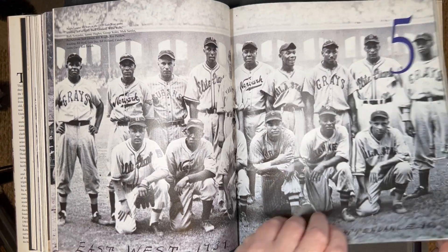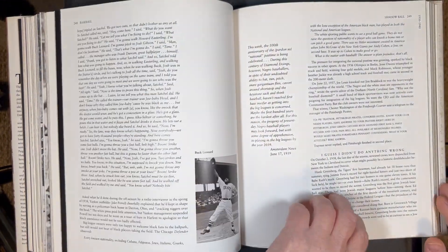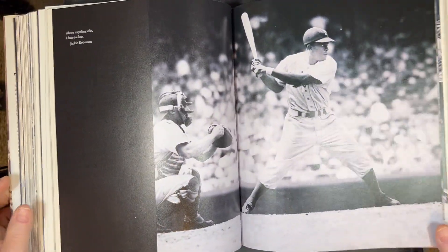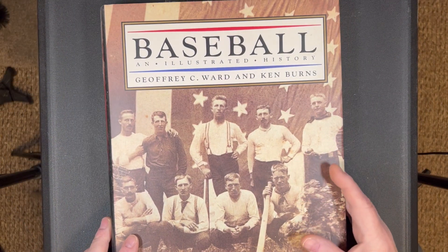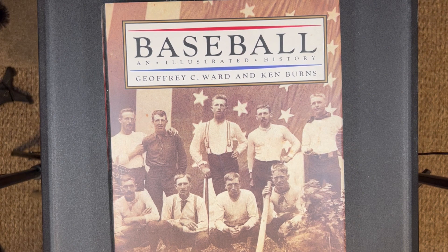Very interesting stuff. I like to get it out and look back at it. We have interviews with people who played the game and everything else. Lots of text, lots of great pictures. I think you'll enjoy it. If you're a fan of the game of baseball, you'll love this book, Baseball: An Illustrated History.